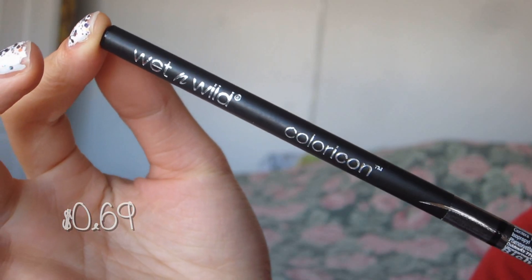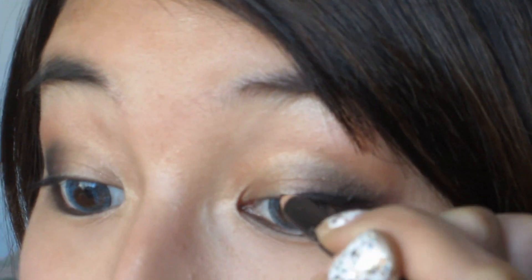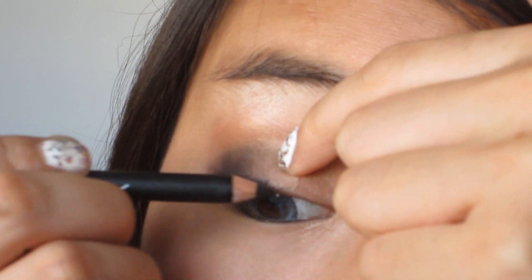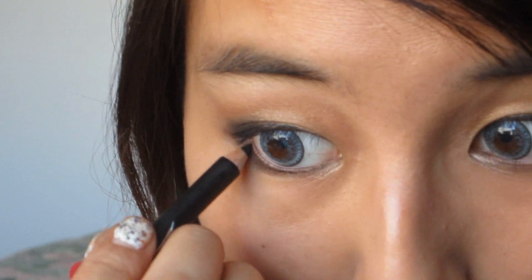I'm just going to smudge it out so it doesn't look too harsh. Now for my favorite part, I'm going to take the pencil liner and just line my upper lash line with this. It isn't going too great right now. That was kind of hard, and I'm going to do the other side too. I'm also going to apply some of the black liner on my outer lower lash line as well.